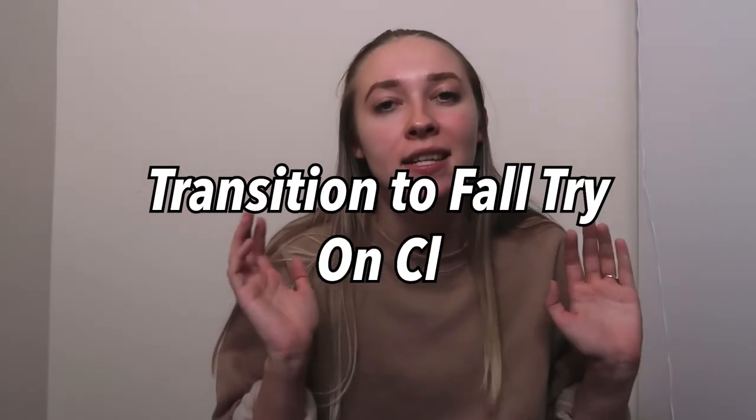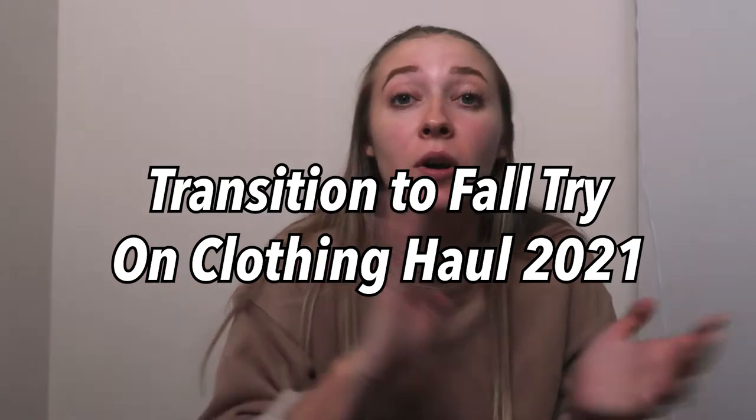Today we are doing a humongous collective summer transitioning to fall clothing haul. If you don't know, I am an influencer at American Eagle, so tons of this stuff is from American Eagle, but not all of it. I just wanted to show you what I picked up the last couple of months, and without further ado, let's just jump right on into this video.